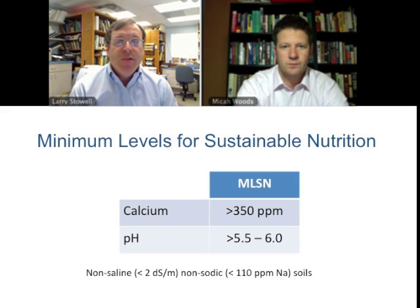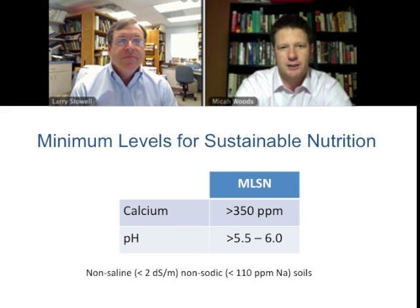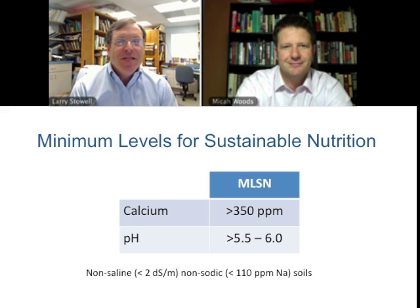Do you have any other thoughts to contribute, Micah? Not really, Larry — I think we've covered it all and I agree wholeheartedly. I'm looking forward to continuing this discussion and seeing lots more good-performing turfgrass areas at a more sustainable level of calcium in the soil. Sounds good — thanks for your time, Micah, and we'll see you next time.